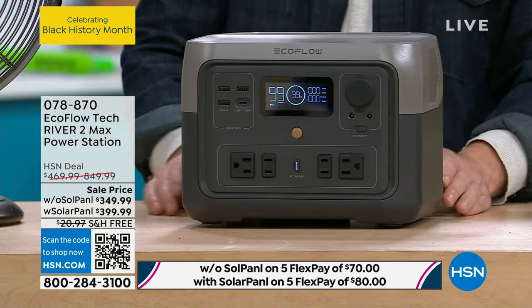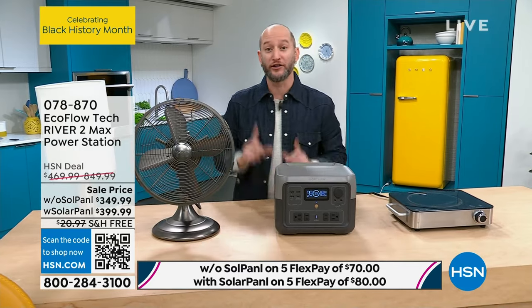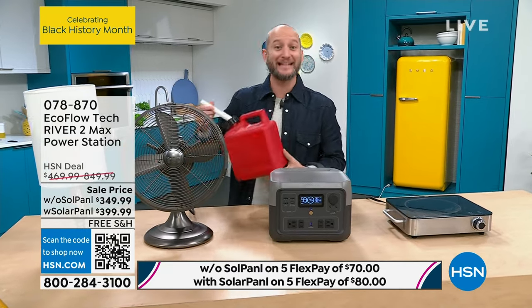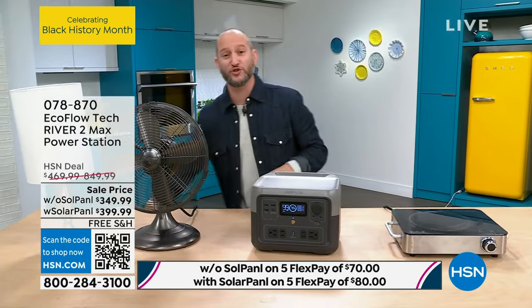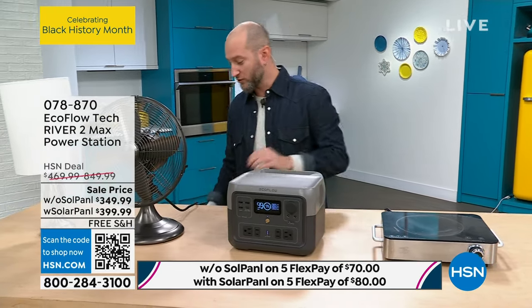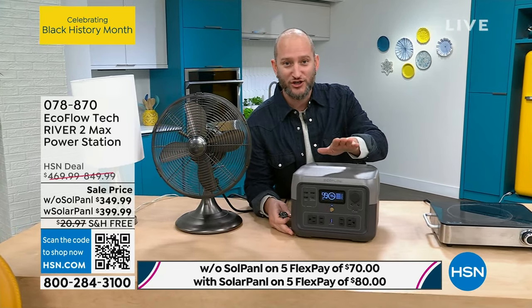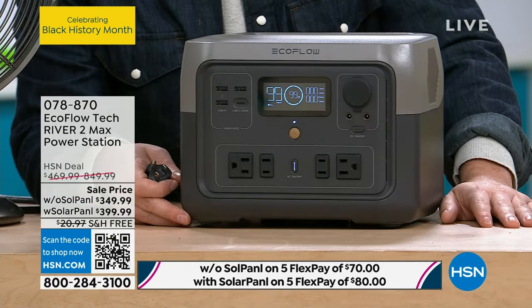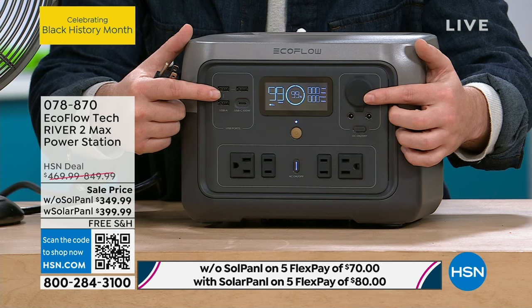You need gas with a gas generator, and when you run out, you have no way to run it. But the sun always comes out tomorrow — infinite power. When you turn it on, you have all those different outlets in the front. You get a beautiful LCD display, meaning you get all the information visually — no need to guess. When you start to plug stuff in, it's going to adjust and show you exactly how many minutes or hours it'll run everything for.